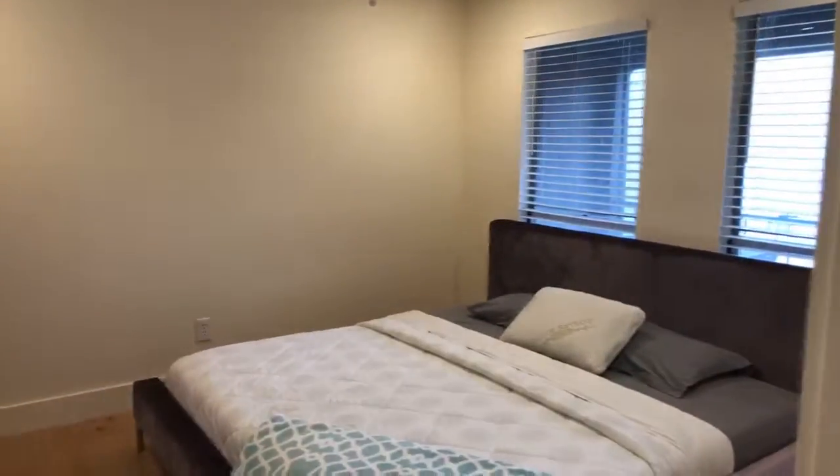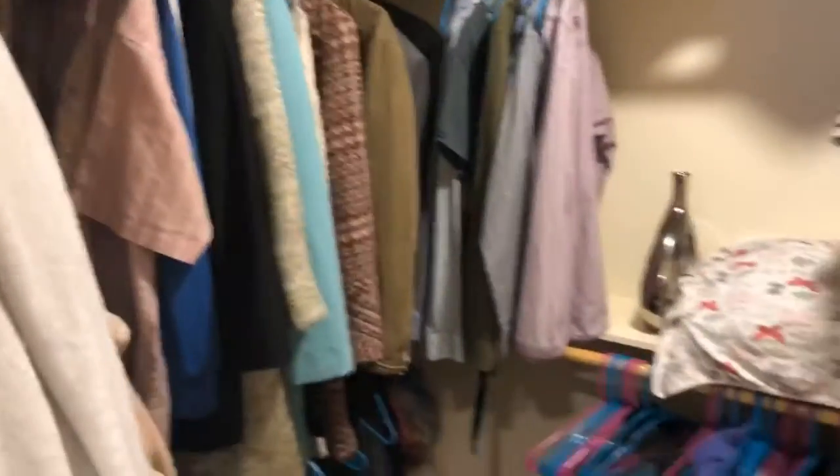One bedroom, one full bath. Bedroom large enough for even a king-size bed — I like that too. And an extra-large closet; you can get plenty of things in here.